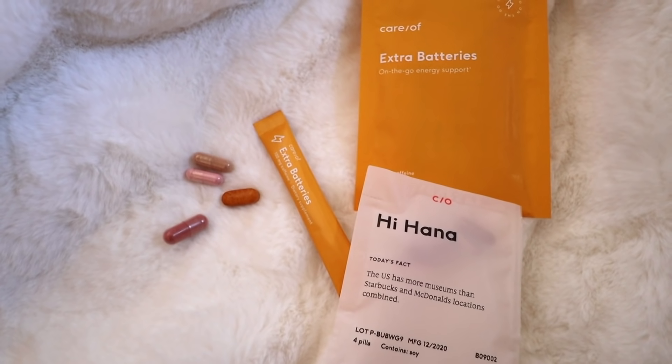Usually in the morning I will drink two bottles of warm water because I noticed that it helps my digestion a lot. Then I'll also take my vitamins with my water. Today I'm so excited because I'm partnering with Cara for this video.